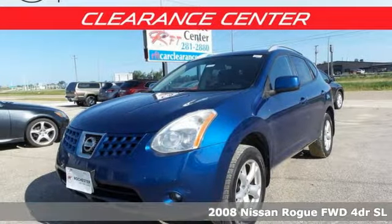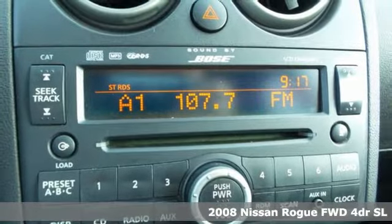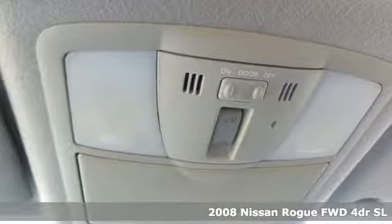It's a 2008 Nissan Rogue. Long, tall or wide, there's plenty of cargo and passenger space inside this sharp looking crossover.